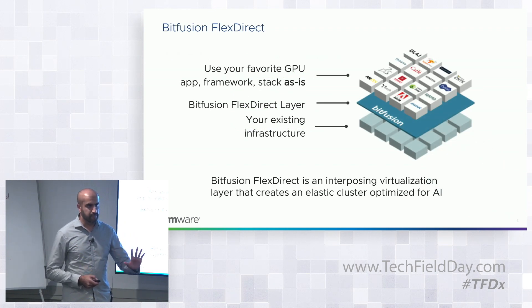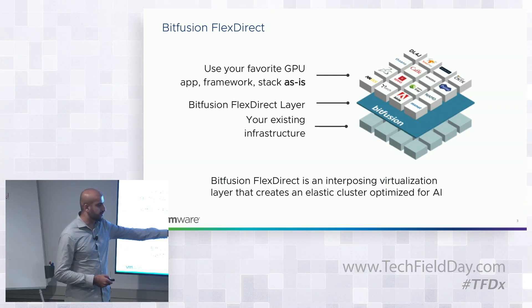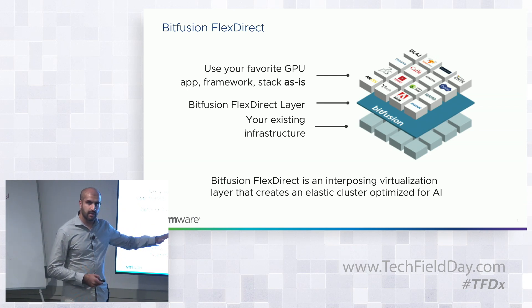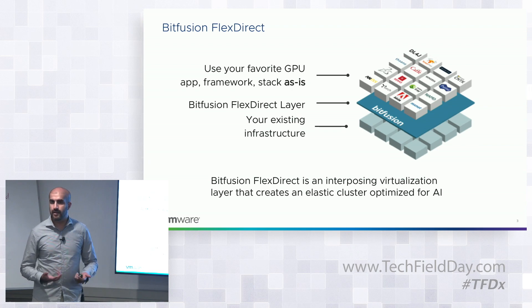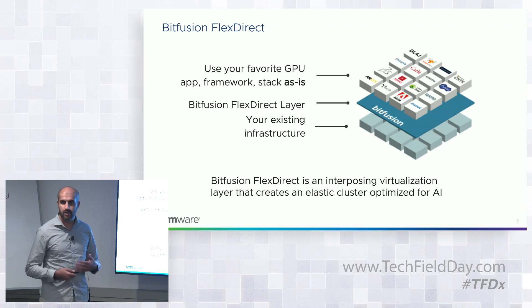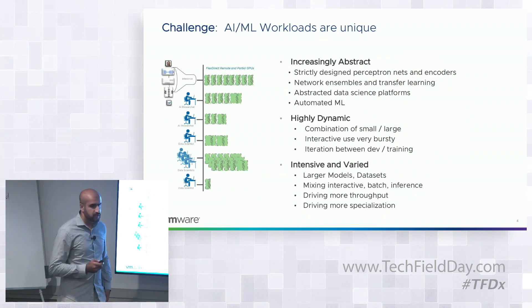BitFusion is a software layer in user space, sitting under the application, that provides virtualization capabilities and optimizes AI infrastructure — things like GPUs and FPGAs that are coming as well.